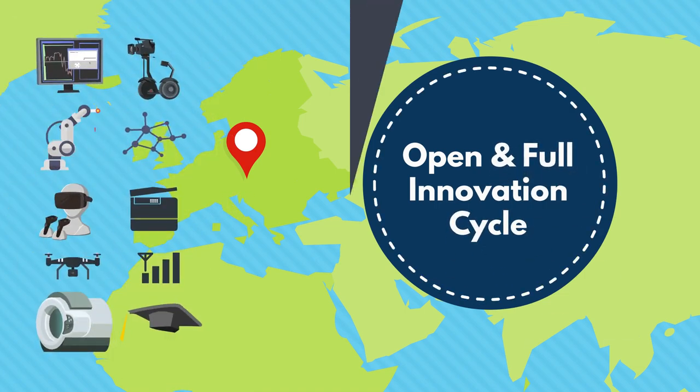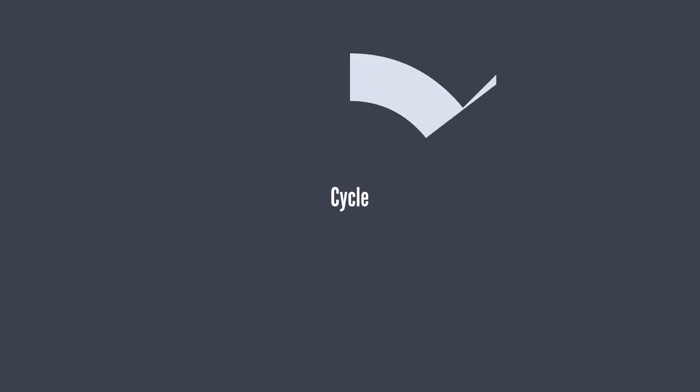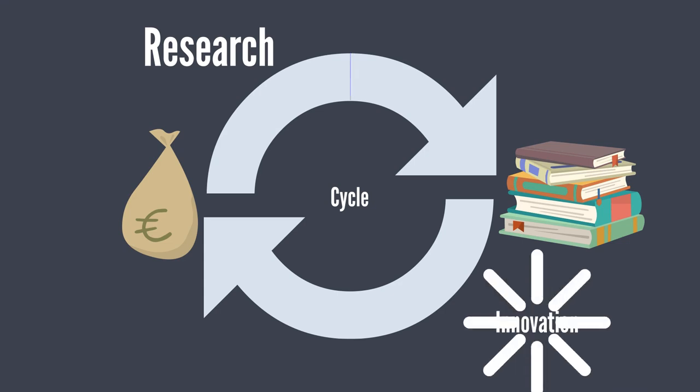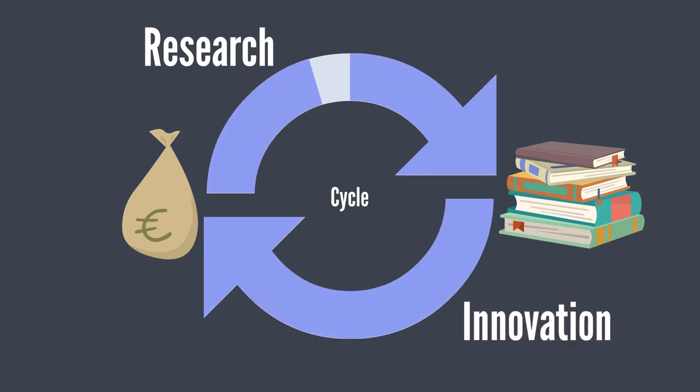So what is an open and full innovation cycle? Here's a good definition: research is the transformation of money into knowledge. Innovation, however, is the transformation of knowledge into money.